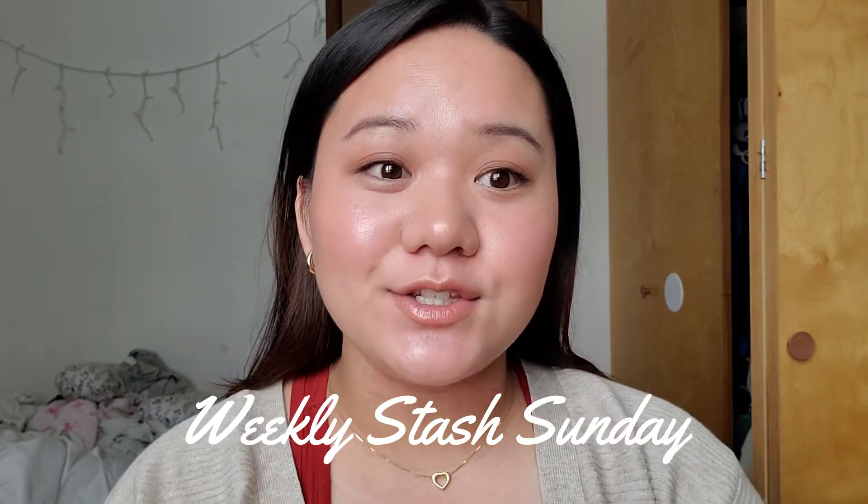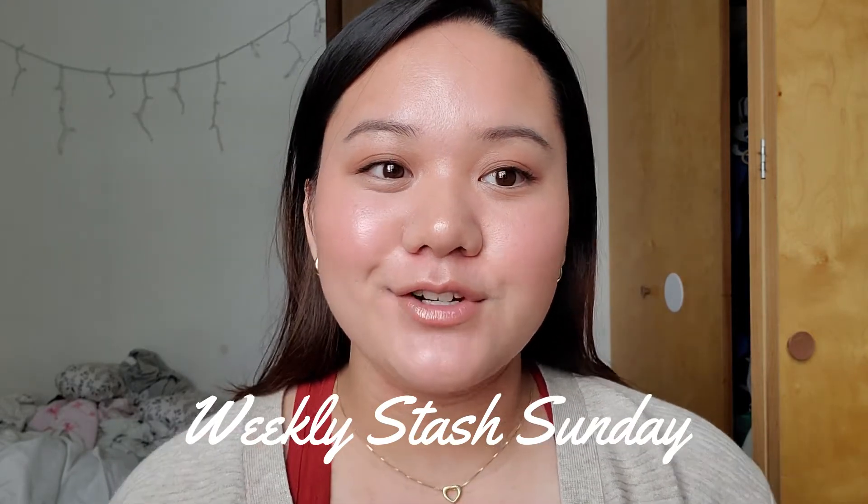Hi guys, it's Tiffany. Welcome back to my channel. So today is Weekly Stash Sunday. If you guys don't know what that is, this is my first series that I've started on my YouTube channel. Basically, every Sunday I look through my stash and pick out a full face of products to use for the week. The purpose of this series is to just get me to rotate through my makeup and get really good use out of these products. If you want to see my last week's stash, I will link the video down in my description box. And with that being said, let's just go ahead and get started.